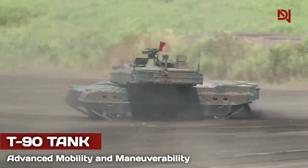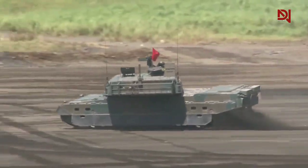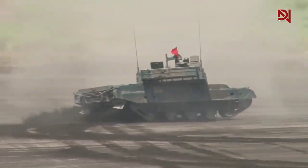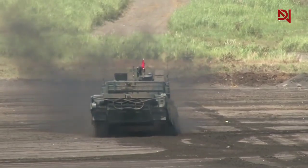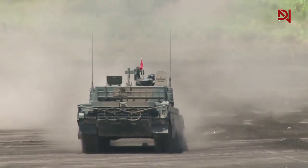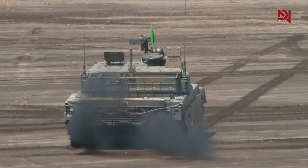The T-90 tank is equipped with a powerful engine and advanced suspension system that allows it to move quickly across rough terrain and overcome obstacles on the battlefield. This mobility is critical in modern armored warfare, where tanks need to be able to rapidly maneuver and engage threats from multiple angles. The T-90's advanced mobility enables it to quickly reposition itself on the battlefield, allowing it to engage modern tanks from unexpected angles and outmaneuver opponents to gain the upper hand in engagements.